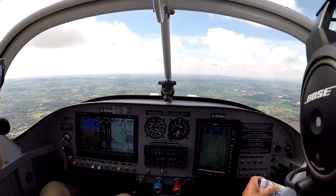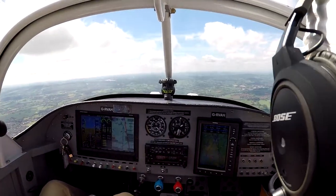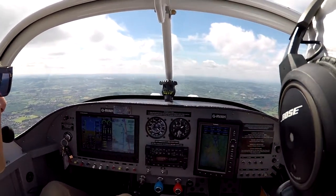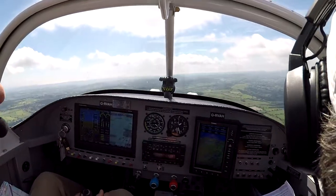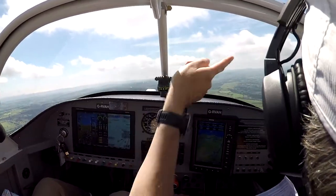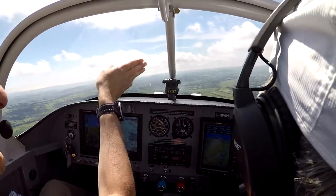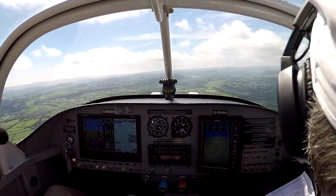Dunkeswell Radio, Golf Romeo Victor Alpha Hotel, inbound for landing. Alpha Hotel, Dunkeswell Radio, runway 22, left-hand circuit, QFE 989.0. Joining downwind. Those are the villages, so the circuit's just coming this side of those villages. So if I go along this ridge, I can then join downwind. You've left it late, Tony.